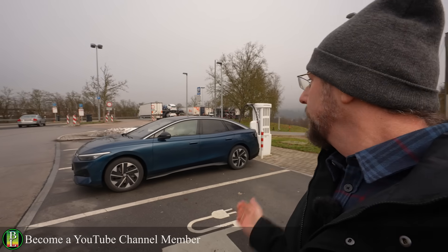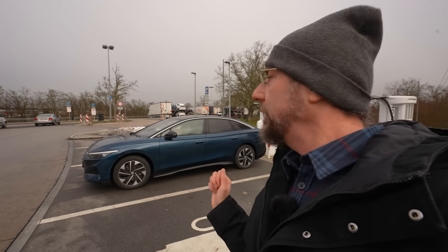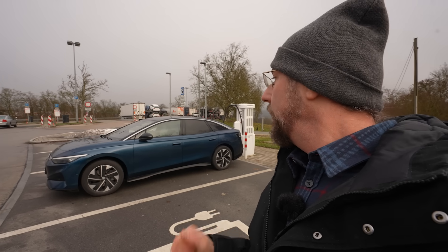There's a video where I didn't achieve what I would have wanted. I'm just doing a charging test and the numbers look really good. I will tell you everything when we drive.